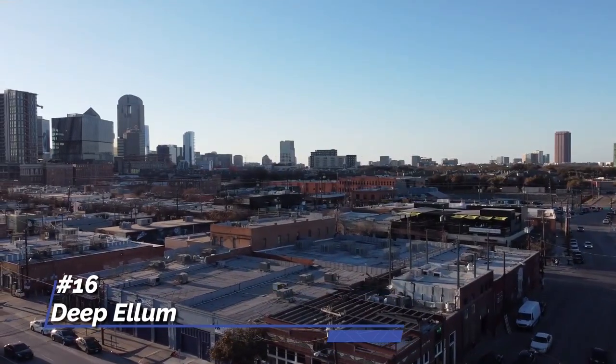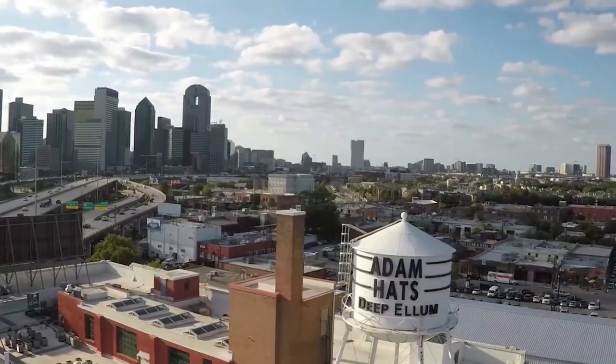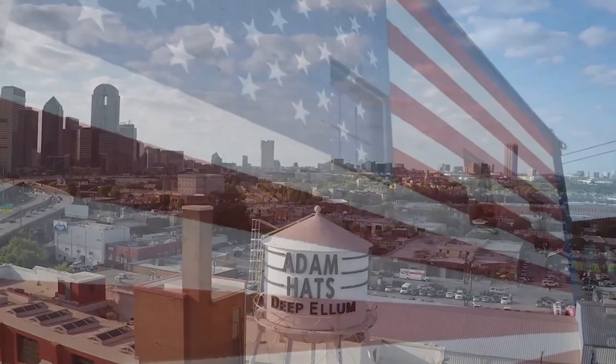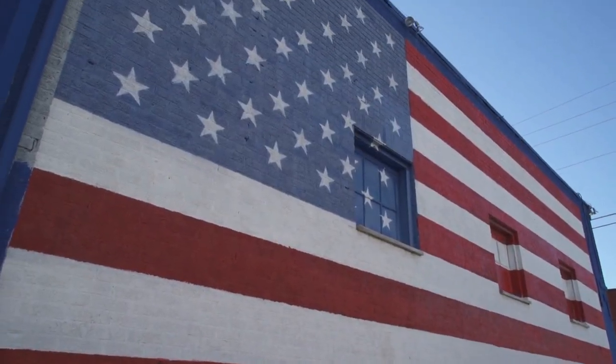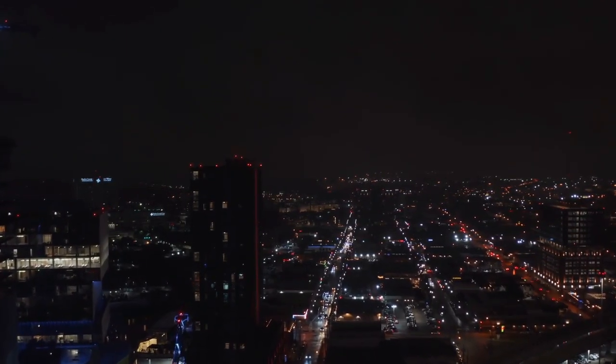At number 16, we have Deep Ellum. This neighborhood, just east of downtown Dallas, is known for its vibrant street murals, live music venues, and eclectic dining scene. It's a buzzing hotspot for nighttime entertainment and a platform for the local arts scene.